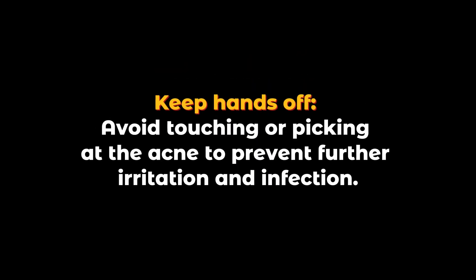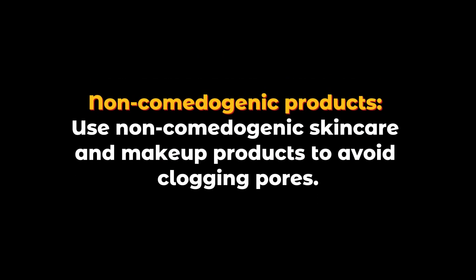Keep Hands Off: Avoid touching or picking at the acne to prevent further irritation and infection. Non-comedogenic Products: Use non-comedogenic skin care and makeup products to avoid clogging pores.